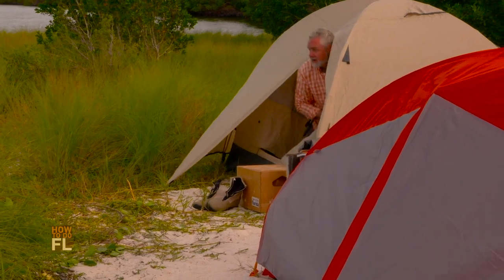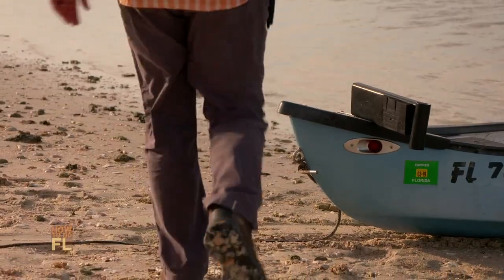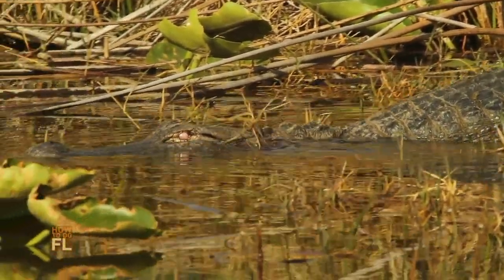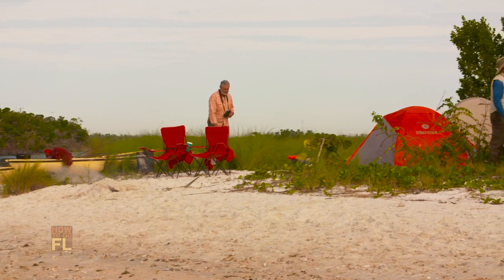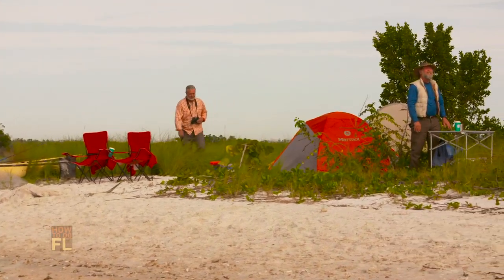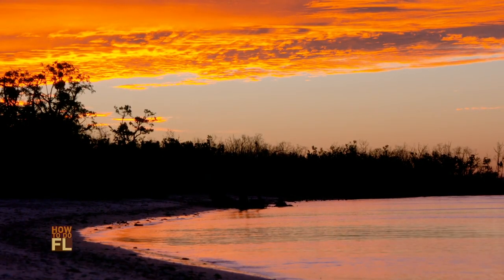The next morning I woke to a beautiful sunrise and set out to explore the island. Early mornings are my favorite time in Florida — it's when nature is out and on full display. Good morning, Don — bless your heart, sir. Coffee in hand, what a gorgeous morning. The sunrise colors were spectacular, absolutely beautiful.